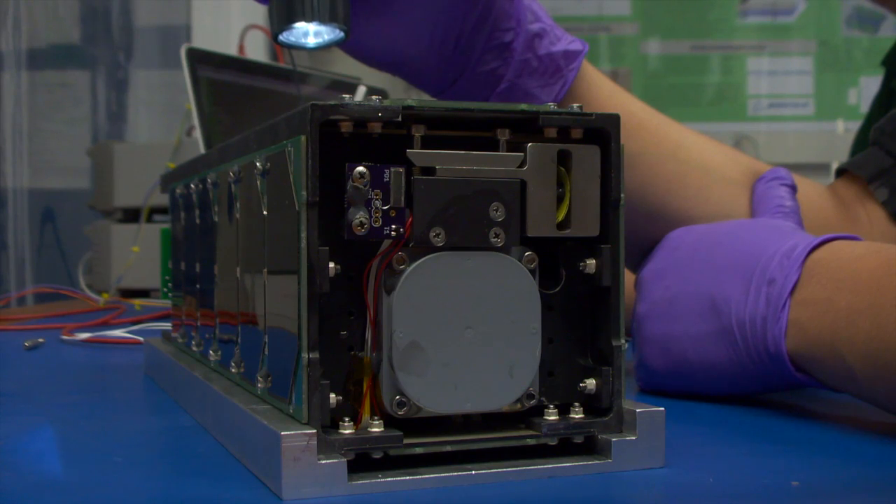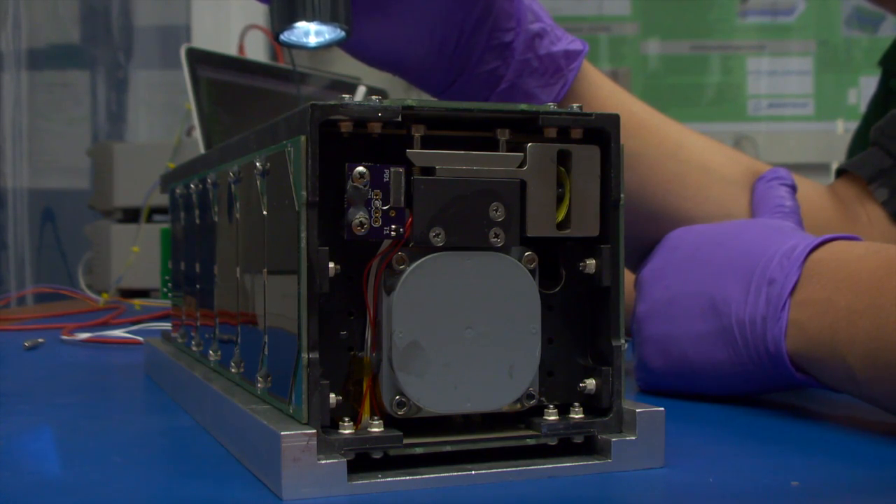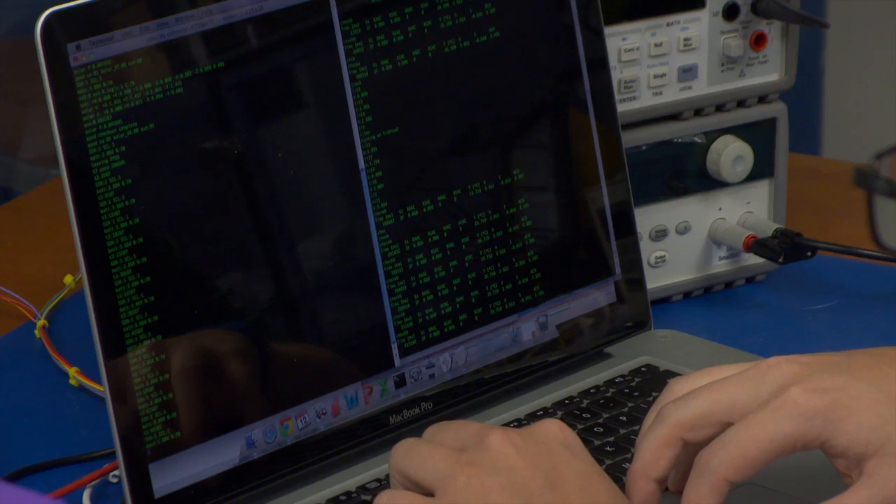This is the value of hands-on, open-ended projects that the University of Hawaii College of Engineering is famous for. Called the Ho'oponopono 2, or H2, the CubeSat represents cutting-edge technology.